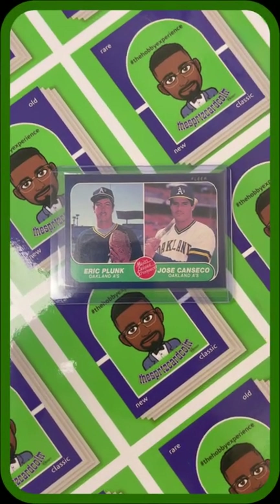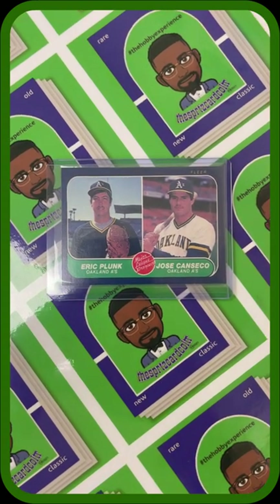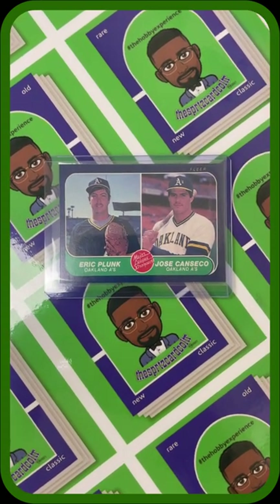And without further ado, my Lost and Found Card of the Week is the 1986 Flair Major League Prospect card featuring Eric Plunk and Jose Canseco.